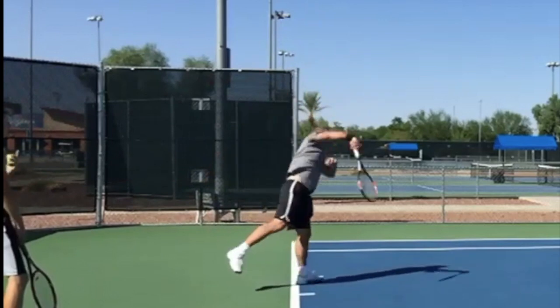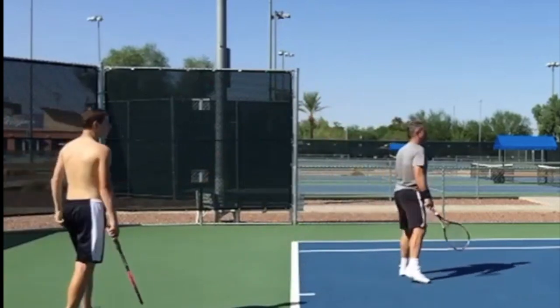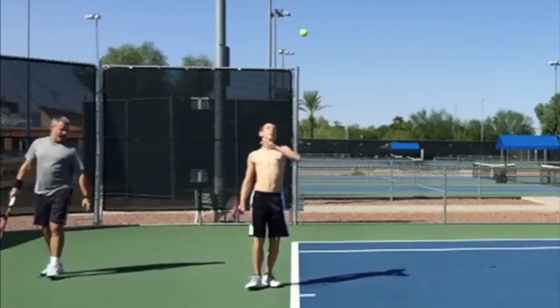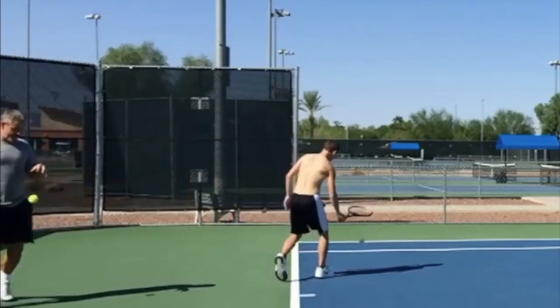Coach is getting mad at me for bringing my foot forward, so he changed me. Now if I try to put my foot forward, my other one comes forward too. That's what you need to be doing — that back foot should come in.